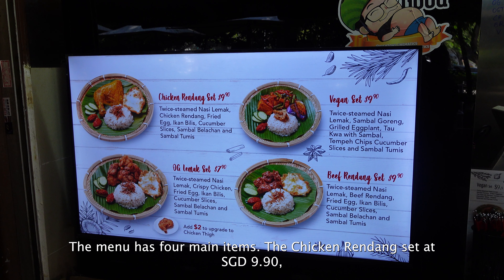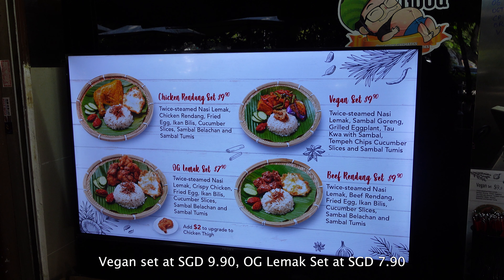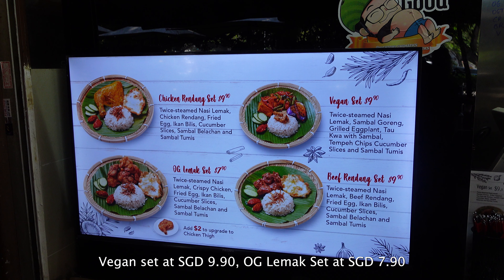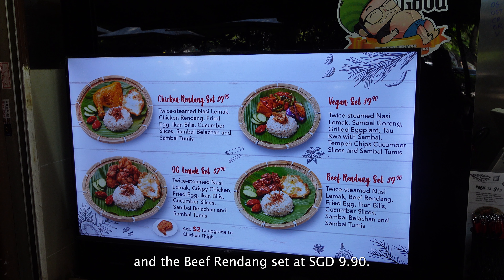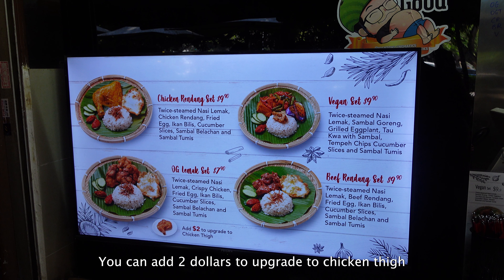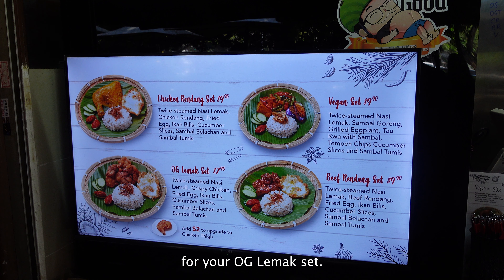The menu has four main items: the chicken rendang set at $9.90, the vegan set at $9.90, the OG lemak set at $7.90, and the beef rendang set at $9.90. You can add two dollars to upgrade to chicken thai for your OG lemak set.